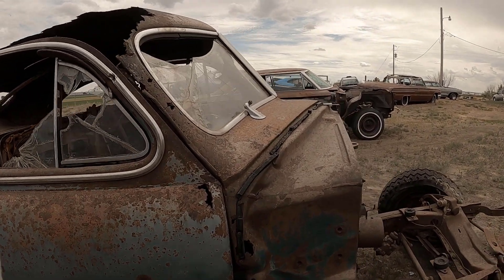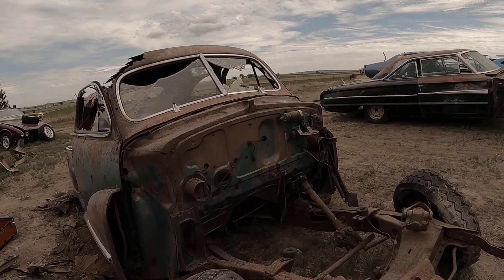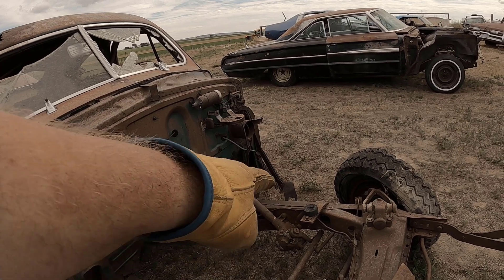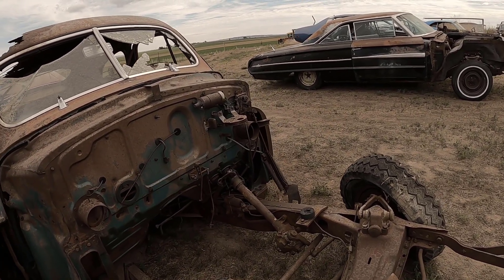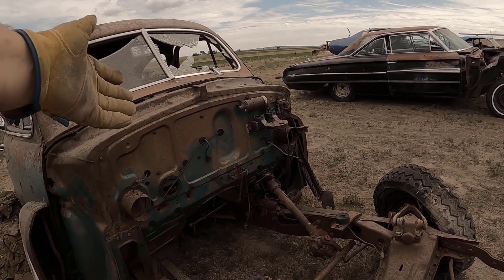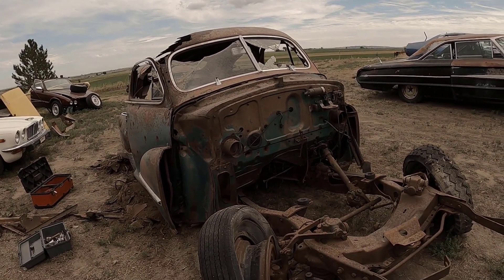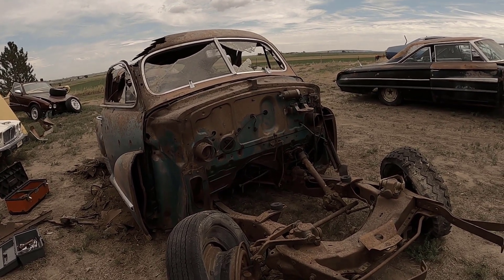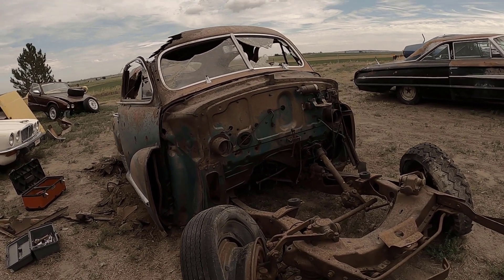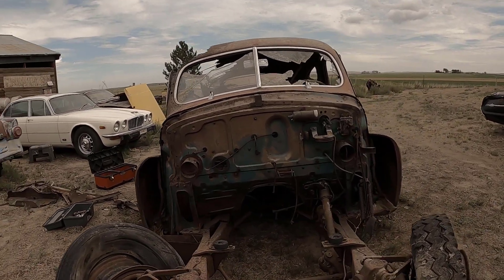The VIN number I found was on top of the gearbox — not on the frame, but on top of the actual gearbox. I guess this had two VINs: one on the gearbox and one on the engine. Of course, the engine is long gone — someone took it years ago. I kind of wonder if I can run the VIN number and find the engine out there, but you just never know.